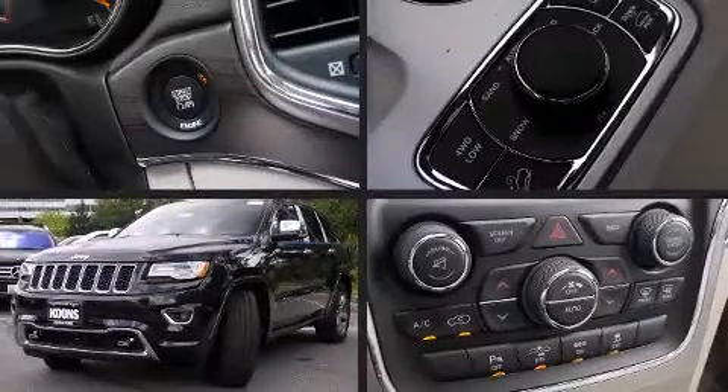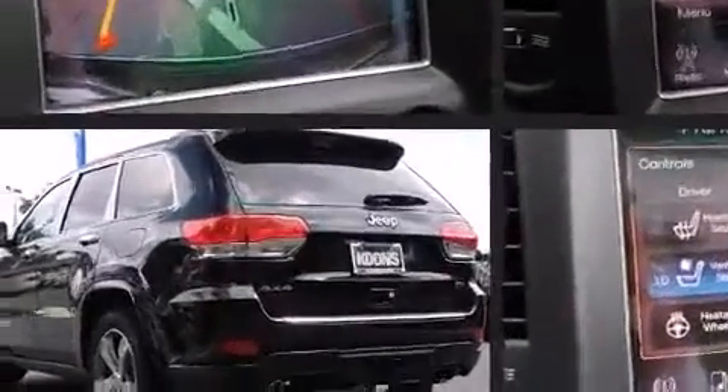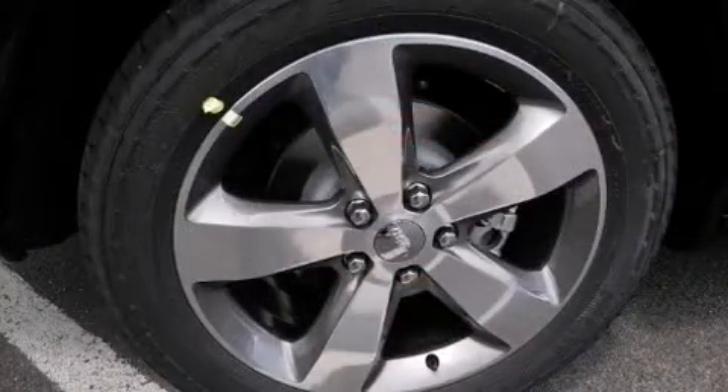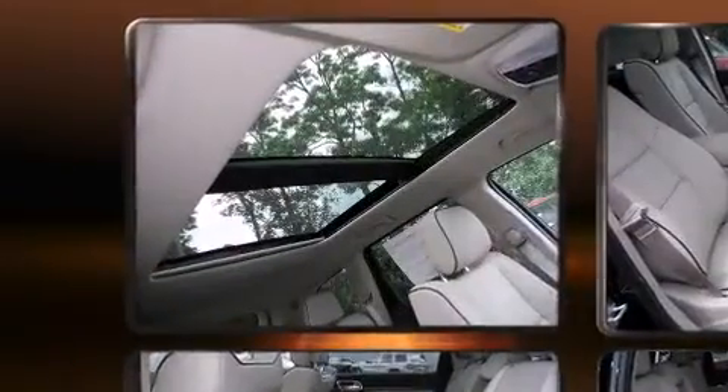The 2015 Jeep Grand Cherokee. Smooth gear shifts are achieved thanks to the refined six-cylinder engine, and load leveling rear suspension maintains a comfortable ride. Four-wheel drive allows you to go places you've only imagined. Jeep prioritized practicality, efficiency, and style.